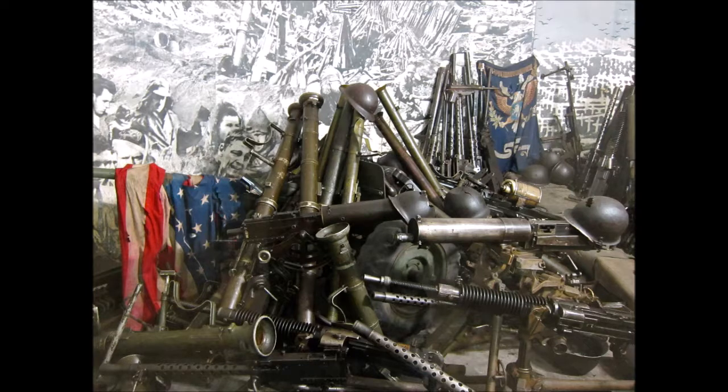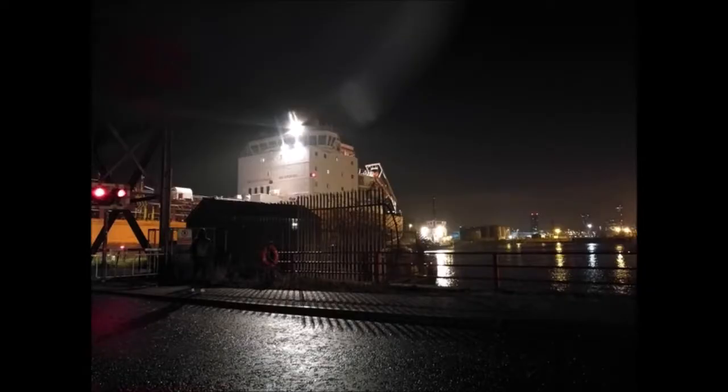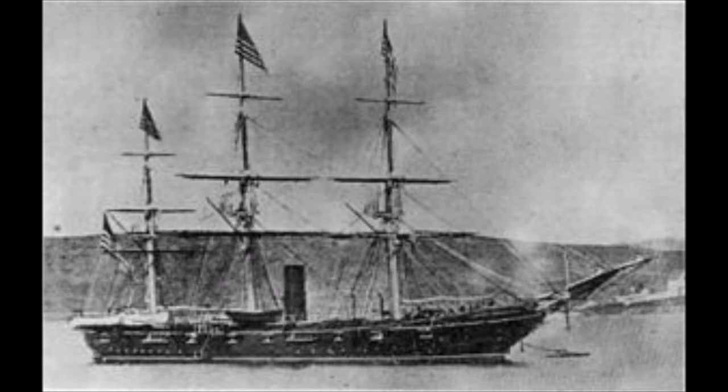Initially known as Hull No. 290 to hide her identity, the ship was launched as Enrica on May 15, 1862, and secretly slipped out of Birkenhead, England on July 29, 1862. Union Captain Tunis A.M. Craven, commander of USS Tuscarora, was in Southampton and was tasked with intercepting the new ship but was unsuccessful.